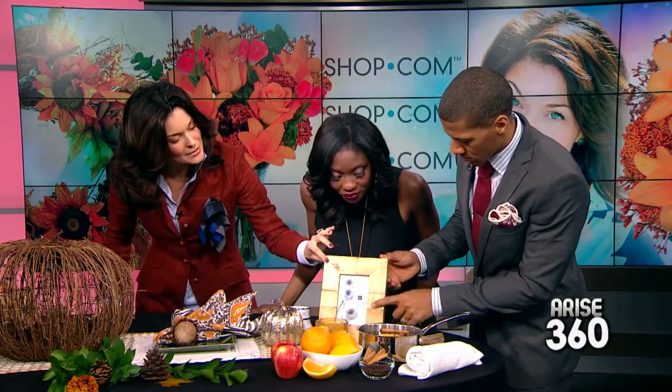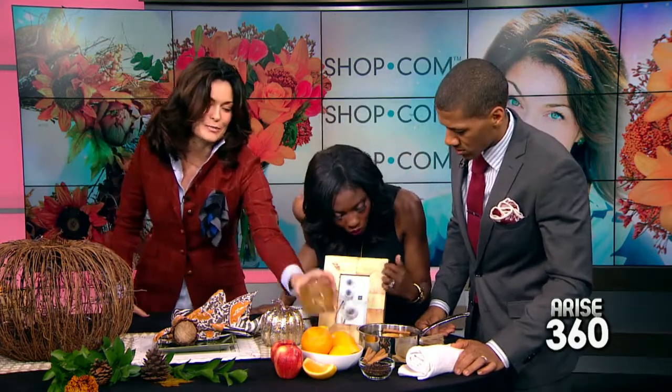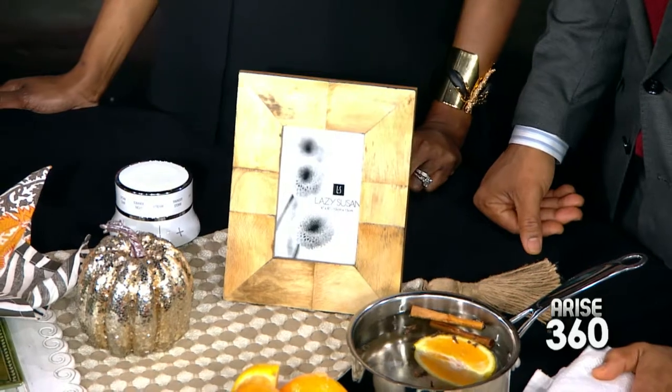One more company I want to show you — Beyond Stores. This features a very natural horn look, and they also have this beautiful amber vessel with great texture. It's all about texture, smell, and color. All of these items are available on shop.com. Thank you so much for making our home festive and bringing the outside inside — happy holidays, and we'll be right back with more Rise Entertainment 360.